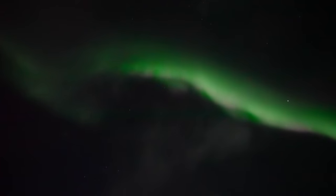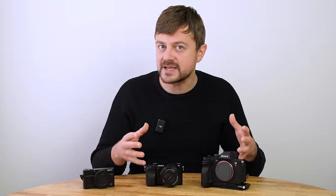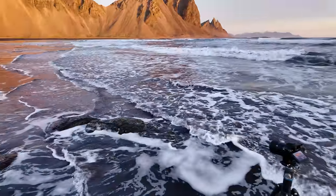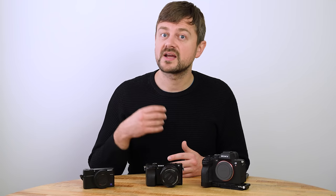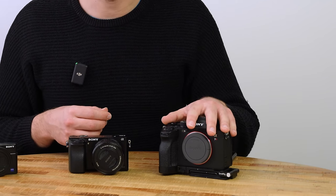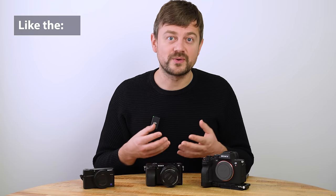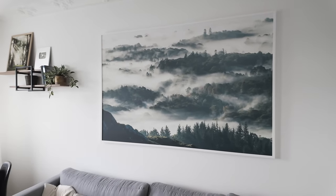Where full frame really benefits landscape photographers is during night — a bigger sensor collects more light and gives cleaner photos. Full frame cameras also generally have better weather sealing than APS-C, which matters depending on the conditions you shoot in. This here is the Sony a7R5, one of the more expensive full frame cameras, but there are more entry-level full frame options. Another benefit is more megapixels — though even 24 megapixels is more than sufficient for A2 and even A1 prints.